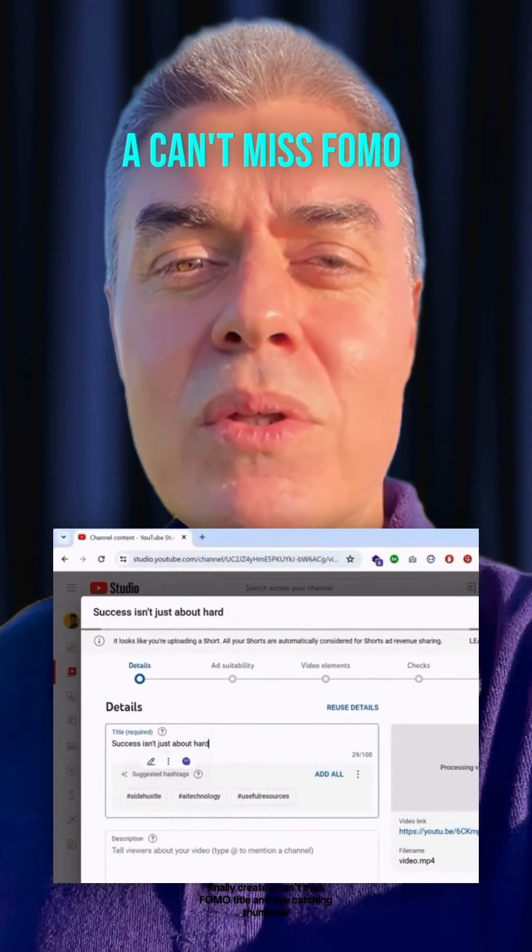Finally, create a can't-miss FOMO title and eye-catching thumbnail. And just like that, you're ready to hit publish.